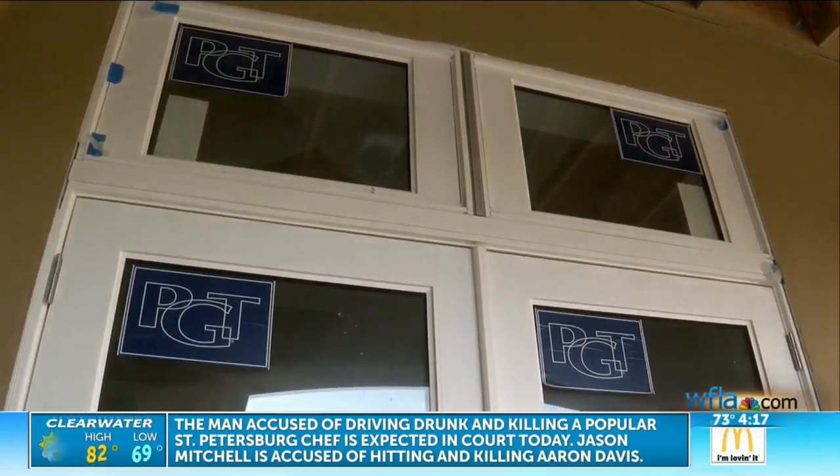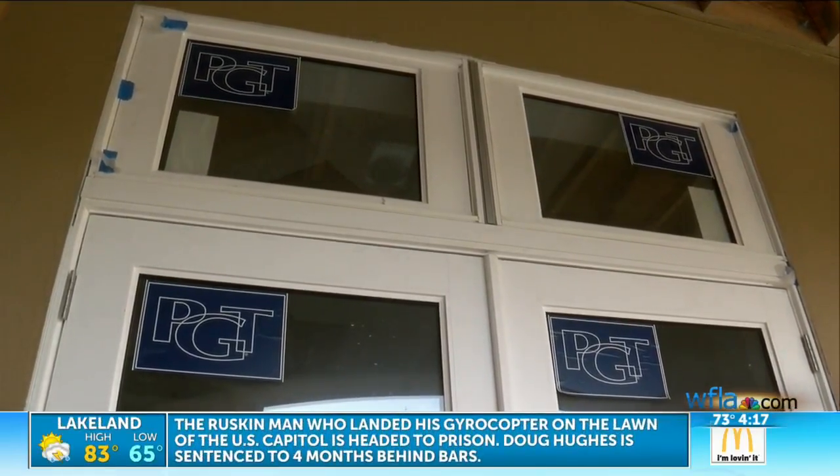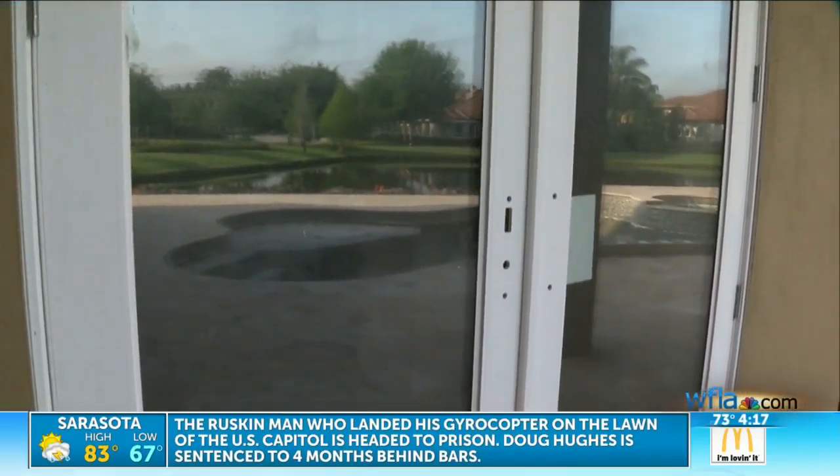Part of green building is you try to buy products that are within 500 miles of where you're building, to cut down fuel cost and transportation. So these are made right here in Sarasota.